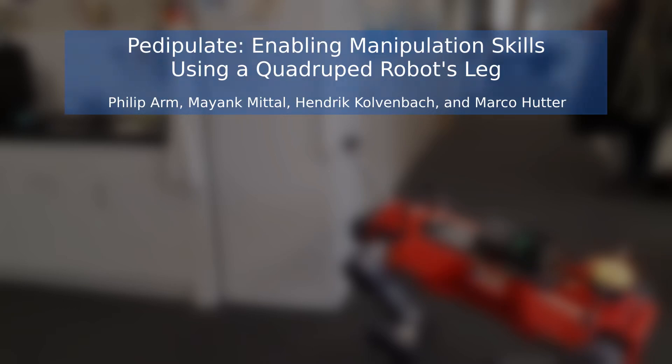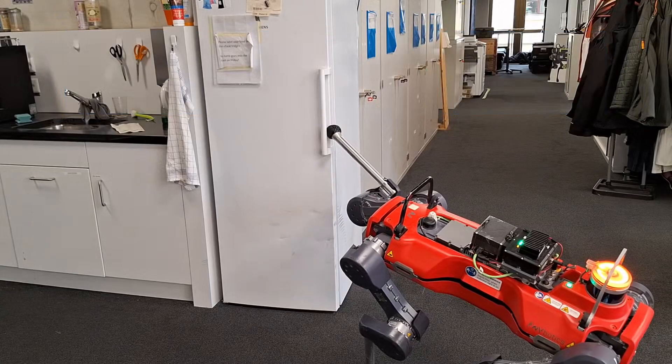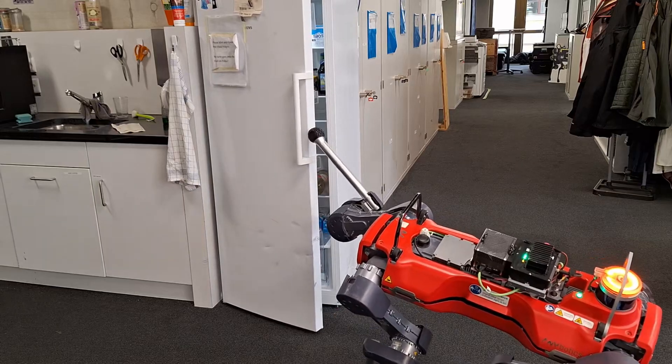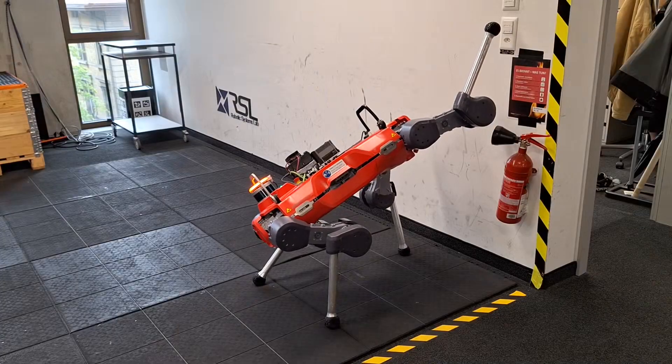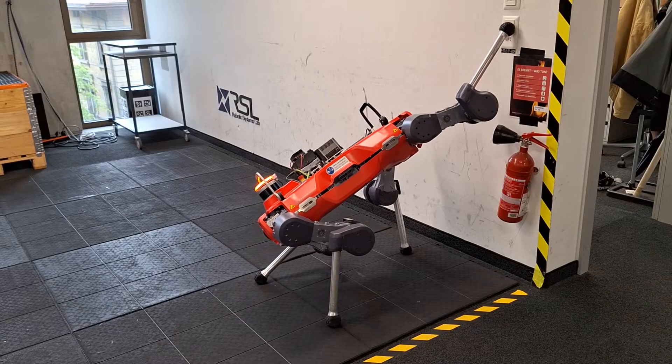We present Padipulate, a controller for padipulation using quadrupedal robots. By tracking foot position set points with a reinforcement learning policy, our controller enables numerous manipulation skills. The controller is robust to external forces, which makes it safe for the robot to interact with the environment.